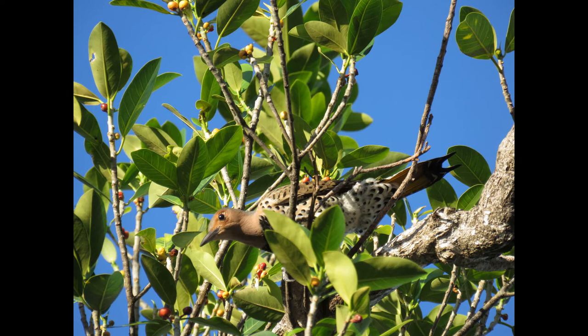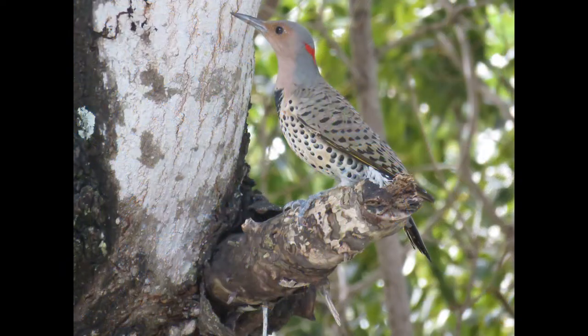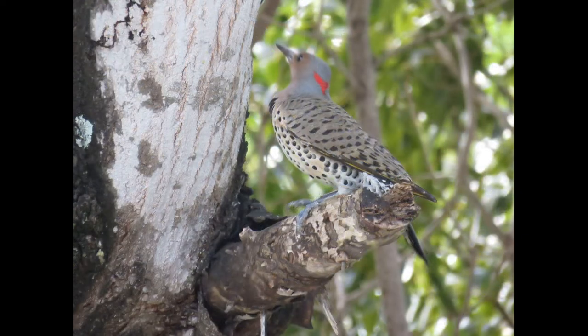Yellow-shafted flickers have a tan face, gray crown, and a red crescent on the nape of their neck. Males have a black handlebar mustache.